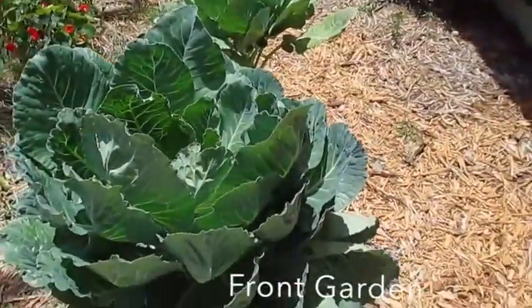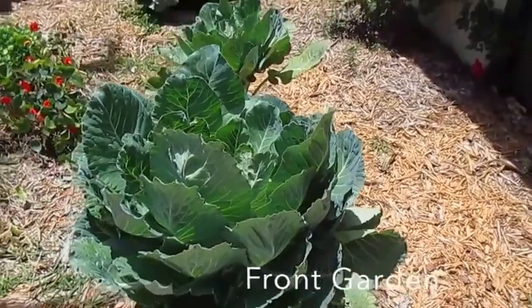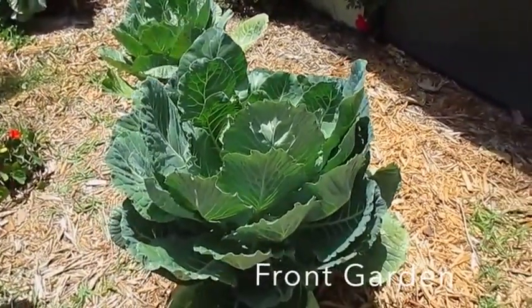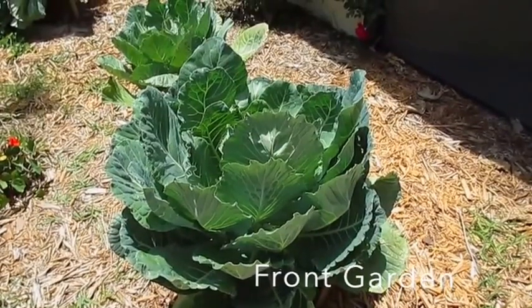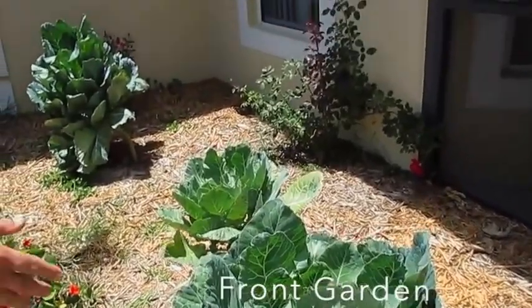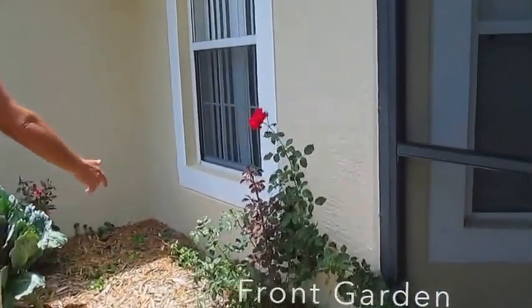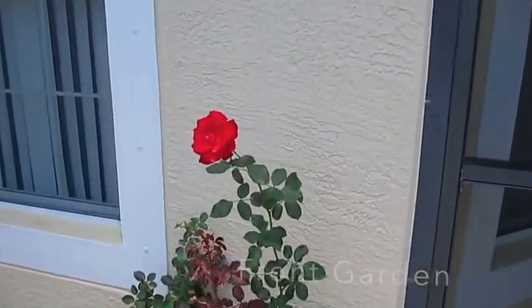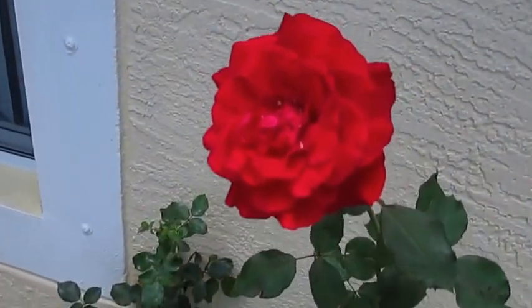You didn't see these before — we planted a bunch of collards. They were frumpy for the first two weeks but now they love it here. The roses are doing really well — the knockout roses. Some more collards over here, and isn't that a beautiful rose?